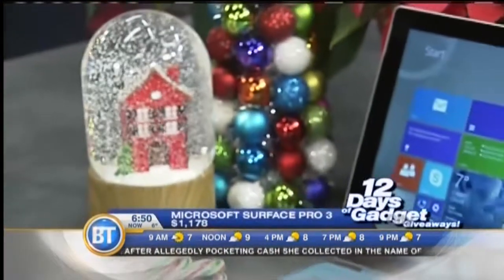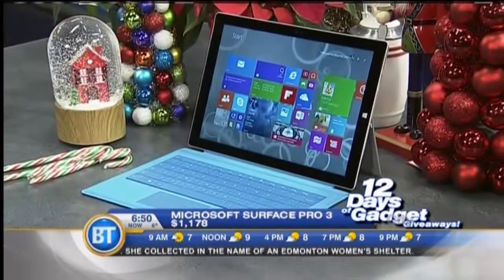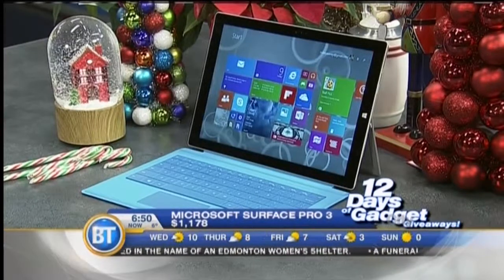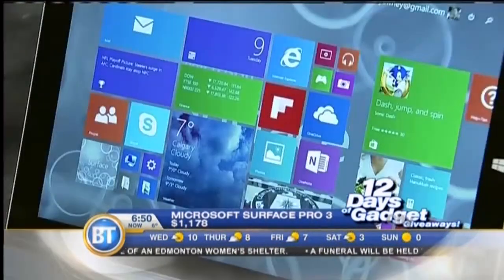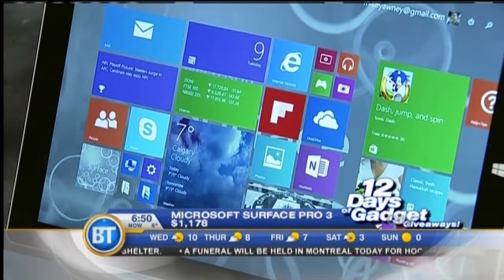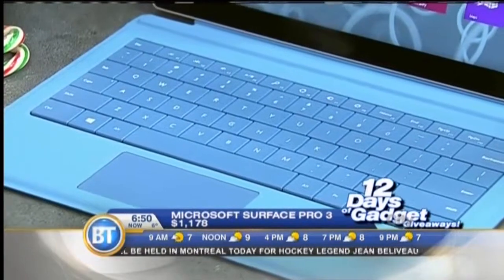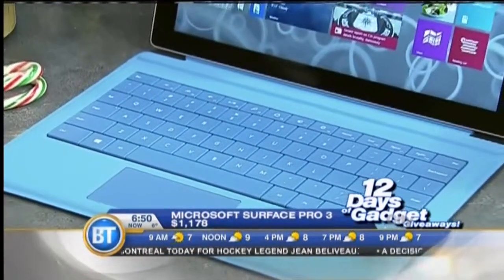Well, the prize is certainly worth it. Take us through that, Mike. Yeah, it is. It's from our friends over at Microsoft — it's a Microsoft Surface Pro 3 tablet. This tablet is really amazing because it's just as powerful as a laptop. It has a beautiful 12-inch screen, and it runs Windows 8.1 Pro, which means you can actually install any program that you would install on a Windows PC. It also has a USB port so you can connect to all the peripherals that you need.